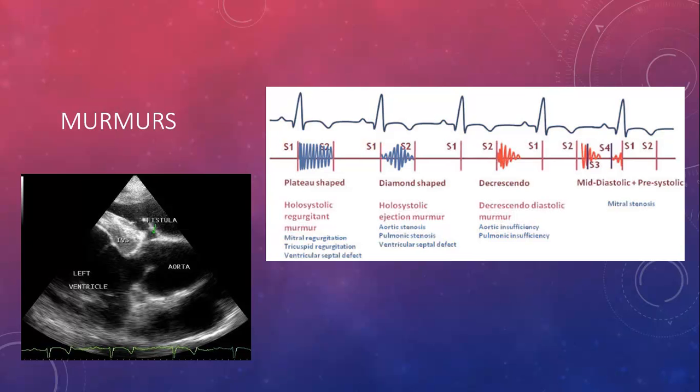An example of an echocardiogram image is the black and white image on this page. It creates an image of the heart complete with the left ventricle, aorta, IVS, and fistula, as well as the heartbeat across the bottom. The second image shows how the difference in rhythm and location of sound can be used to identify different murmurs — you can see plateau shape, diamond shape, decrescendo, mid-diastolic, and pre-systolic patterns, all associated with different types of murmurs. It's interesting how they can narrow down all those different murmurs to just different sounds and rhythms of the heart.